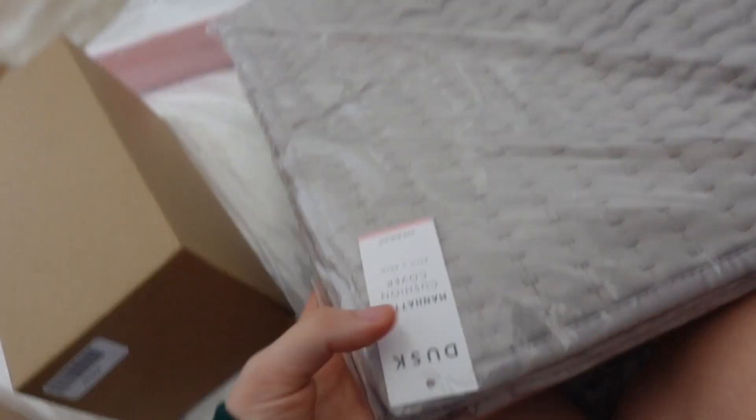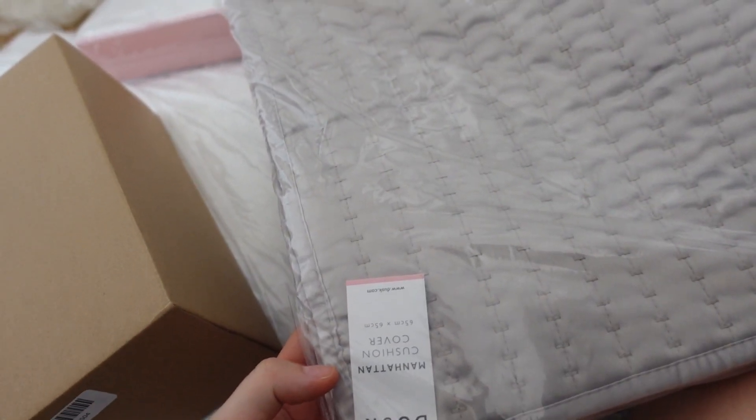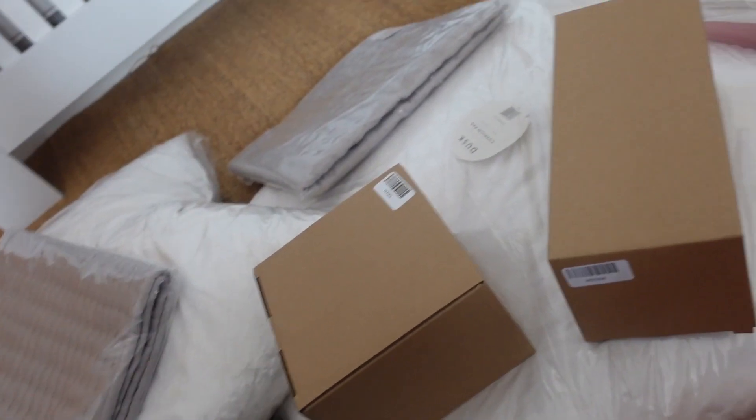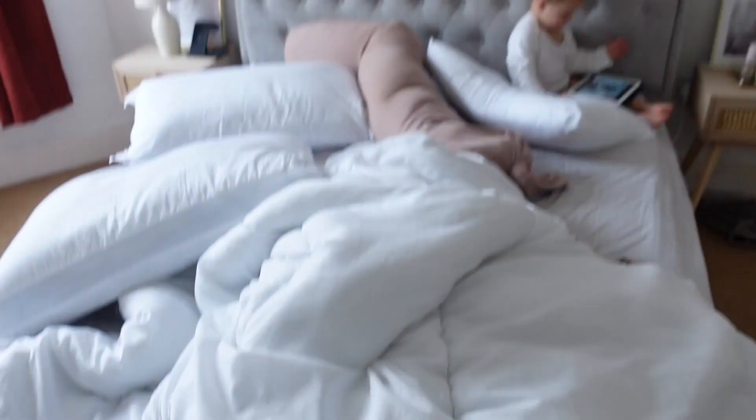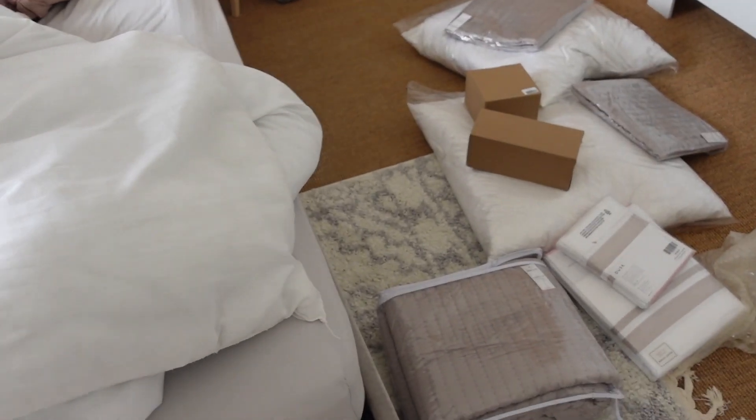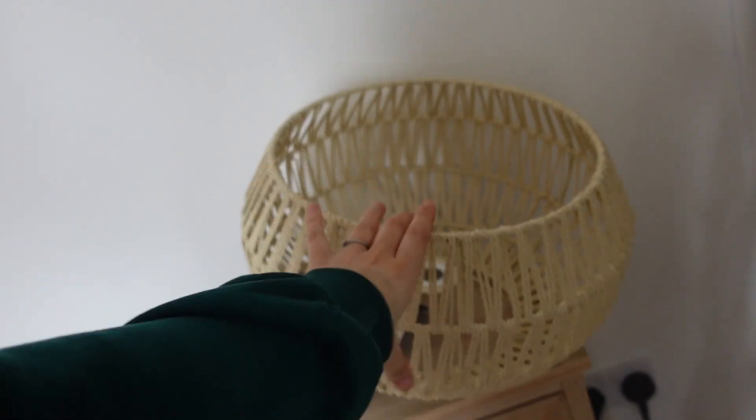We've got the Venice bedding. I actually thought it was a bit more nude — it's coming up a little bit gray. On camera it looks quite neutral, but yeah. We've got the pillowcases and a throw for the end. I think it's going to look really nice and matches the aesthetic really well. I'm really excited. This is the before of the bed — let's see what it looks like after! Also we have a new rattan lampshade to go up.